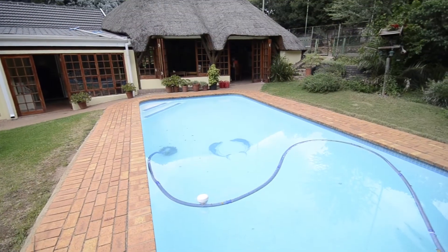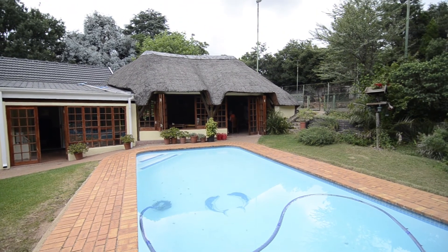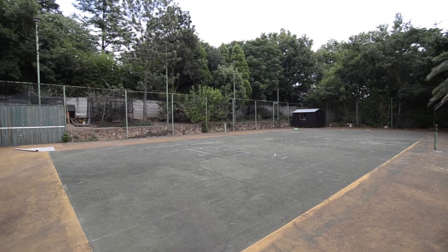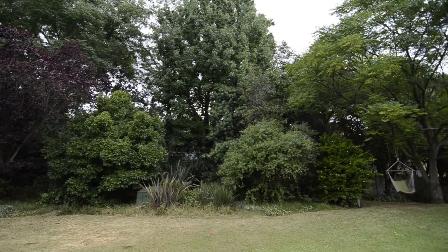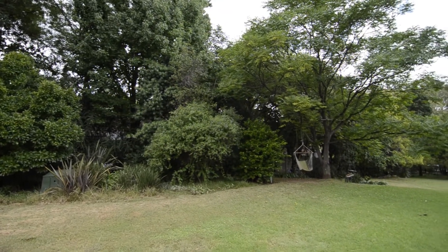Outside there is a large sparkling swimming pool set in an expansive well-manicured garden. The garden also hosts a tennis court. View this gorgeous home and all it has to offer today.